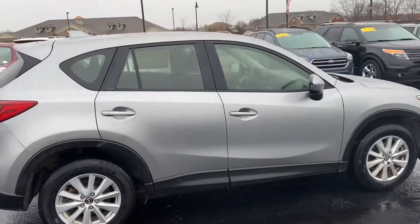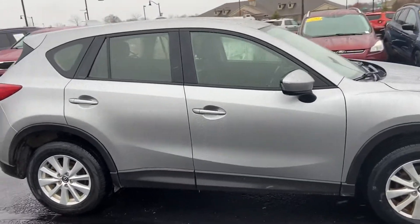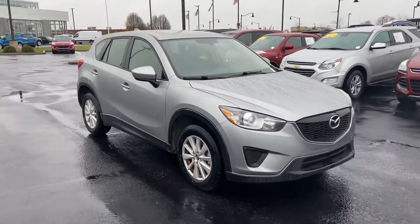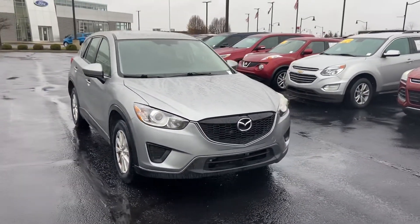Again, this is the 2015 Mazda CX-5. My name is Steve Angle at Bill Estes Ford, 317-852-2231.